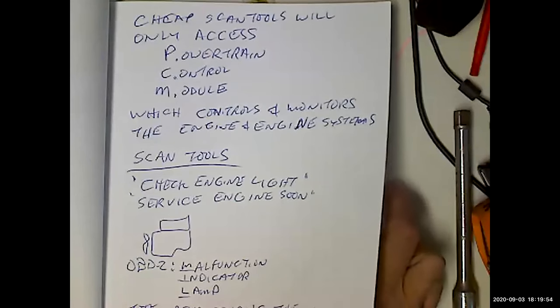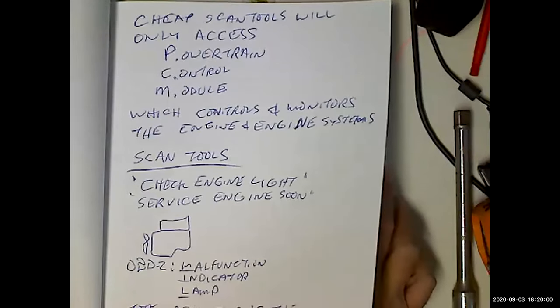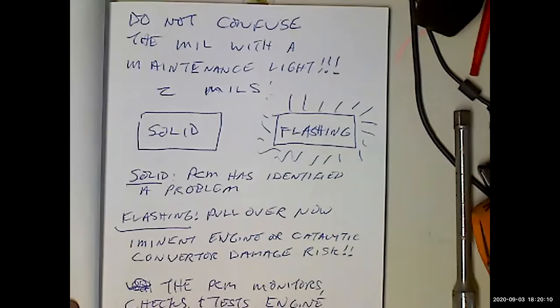The freeze frame gives us some clues as to what the problem might be and how to fix it — whether it's happening at idle, going up a hill, when the engine is hot or cold. There are two types of malfunction indicator lamps: solid ones and flashing ones. Solid means the computer has found a problem at least twice. Flashing means you are at risk of imminent catalytic converter or engine damage and need to pull over — like flooding the engine or catalytic converter with raw fuel.